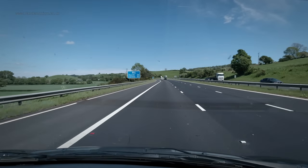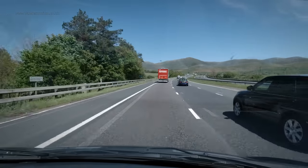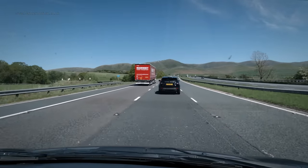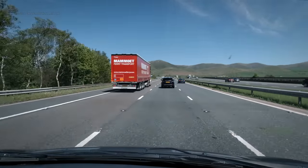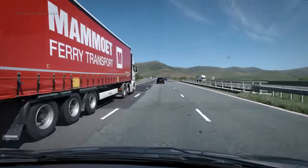Lunch over, I climbed back in the van and headed further up the M6. Going up with the Lake District on my left and the Yorkshire Dales and the Pennines on my right, I was rewarded with superb views over lovely undulating hills.